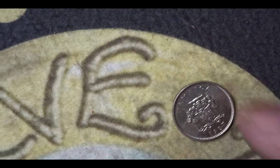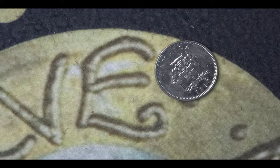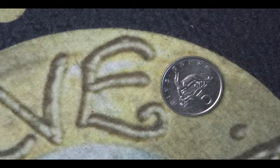The next coin is from Jamaica. On this one you can see Jamaica and the coat of arms on the obverse. It's five cents from 1987. The mintage for this coin was 13,166,000. And on the reverse it shows a crocodile on a rock.